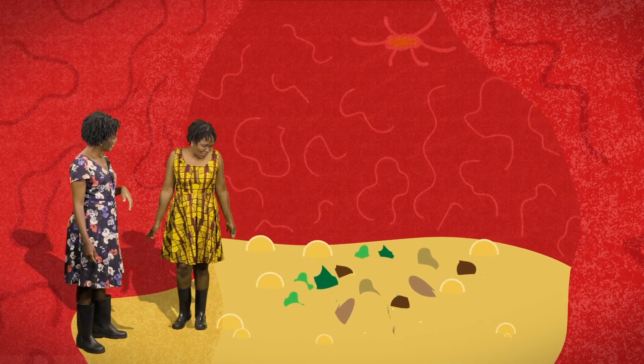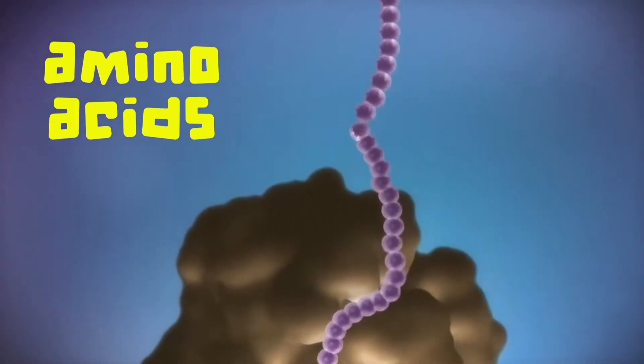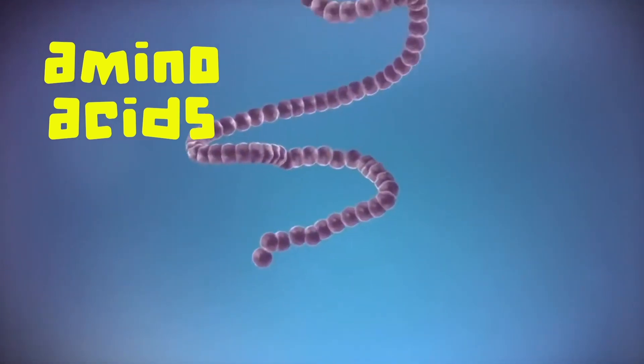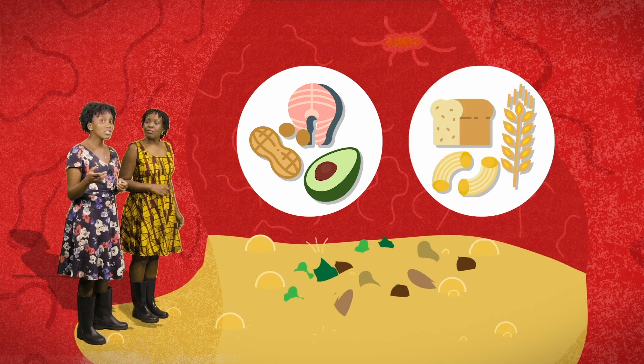It's a bit messy down here. Here in the stomach, the proteins are digested into single building blocks called amino acids. Digestion of fat starts here as well, and digestion of sugars continues.